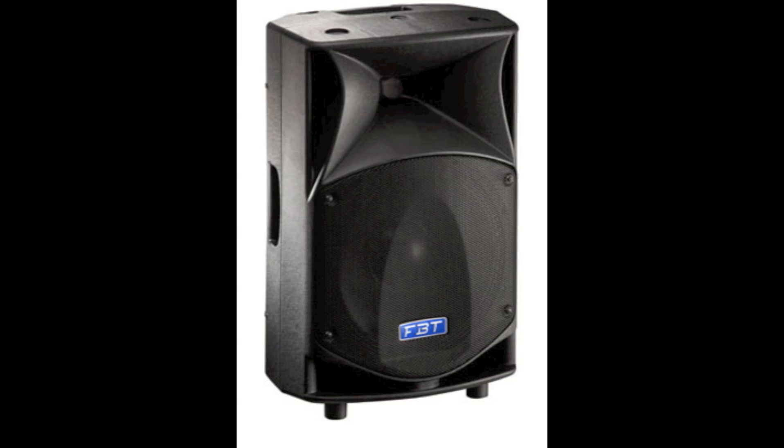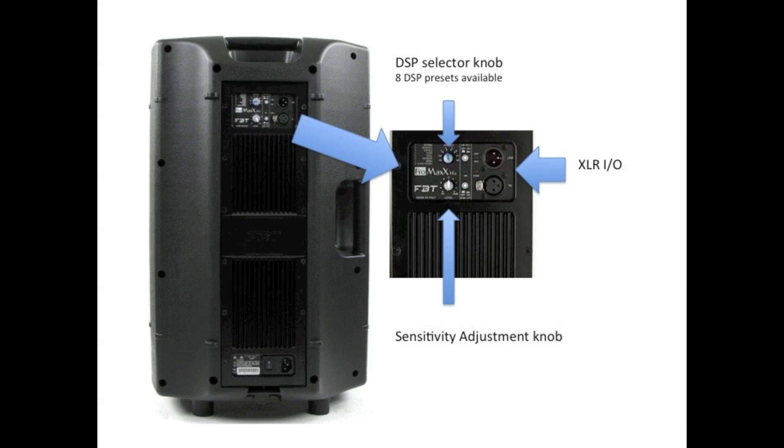Before we end this video, we just wanted to bring your attention to a couple of features of the Pro Max 14A. The Pro Max 14A has a handle on the top and a handle on the side. It has a pole cup receptacle on the bottom for pole mount. And it has an M8 threaded input on the top and bottom for an optional U-bracket for wall mounting.